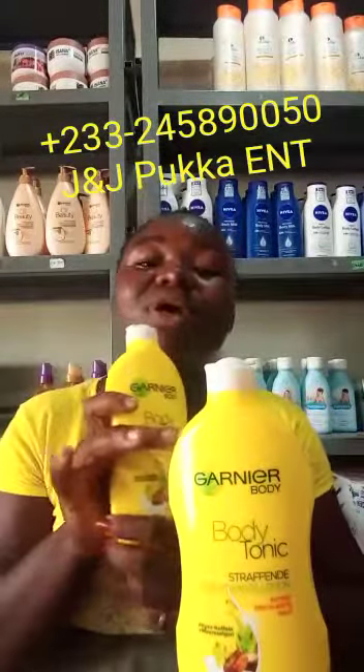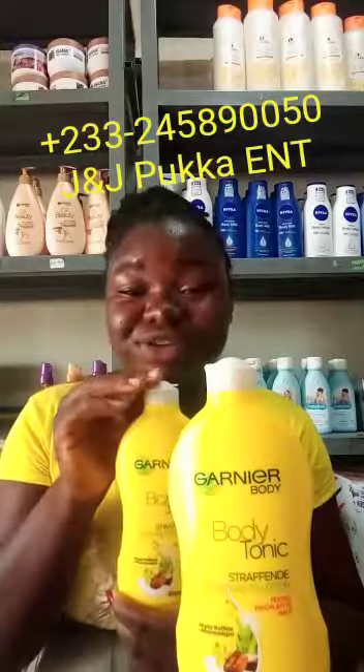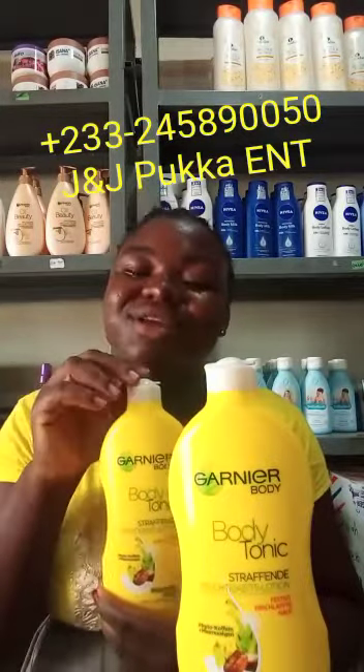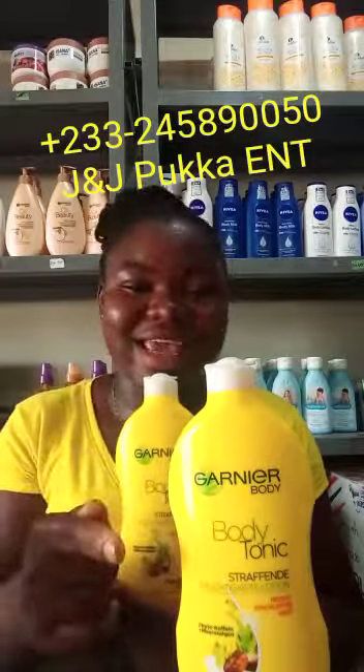Remember, we only care about beautiful skin and an original product. Don't forget — dial the number on your screen and get your original Ghanian body tonic. See ya. Ghanian body tonic.